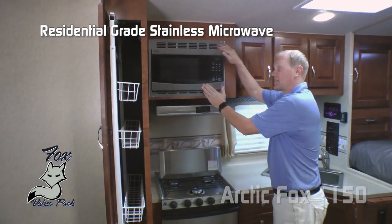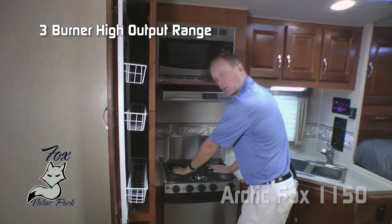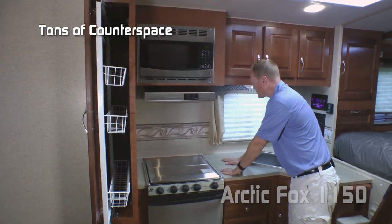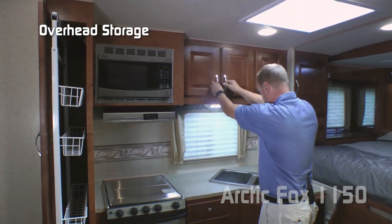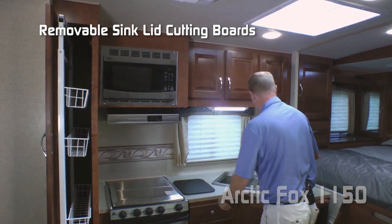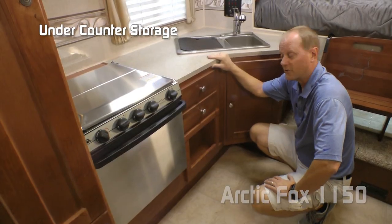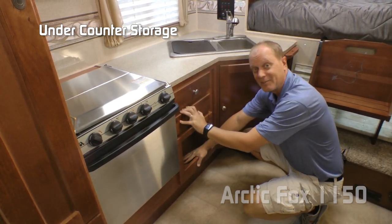Residential grade stainless steel microwave, range hood with fan and light, three-burner high output range, stainless range cover, tons of counter space, large view window, three cabinets overhead, deep double bowl sink with removable sink lid cutting board, and pull-out sprayer brushed nickel faucet. Daylighter skylight with shade. There's tons of under counter storage as well: two drawers, a cabinet directly under the sink, and an inset storage cubby.